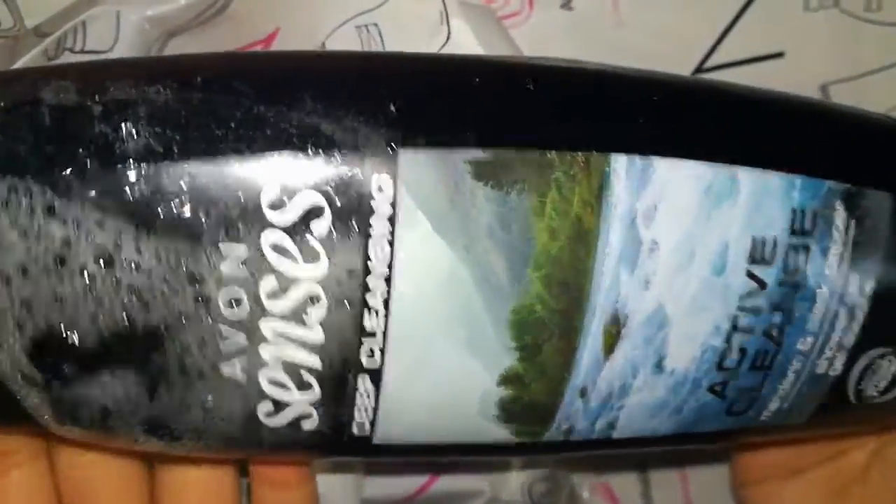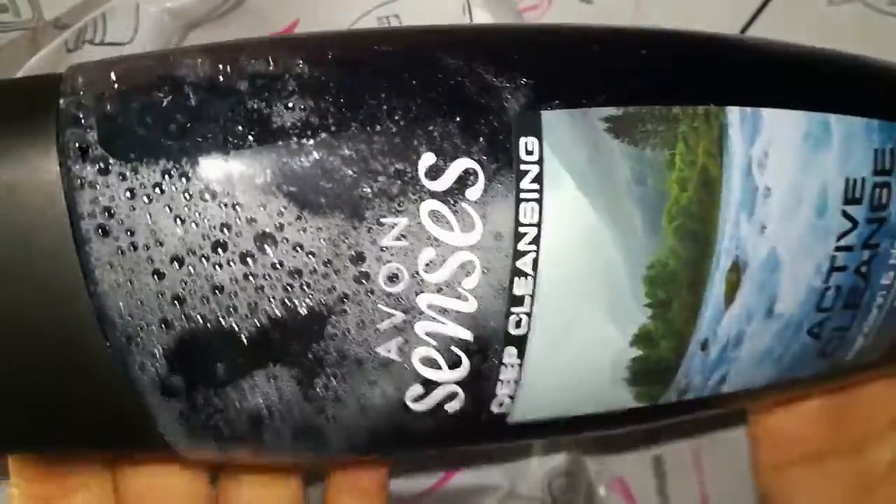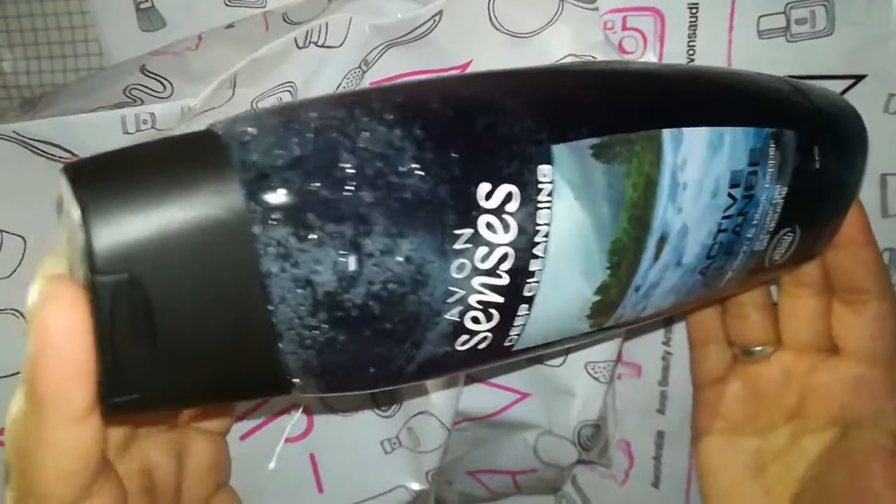The first item that I ordered is Avon's deep cleansing shower gel, which comes in this type of packaging and is 500ml. I haven't used it yet so I don't know how it will be, but it is very good — I have ordered it.